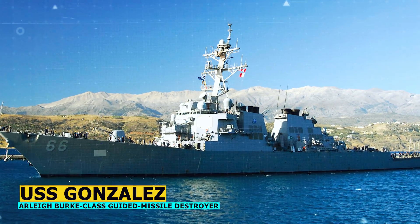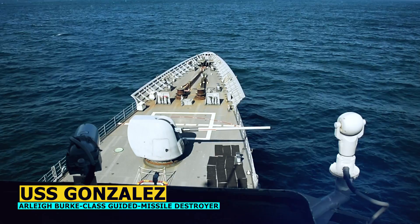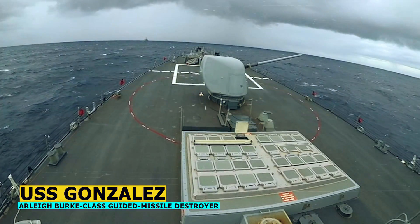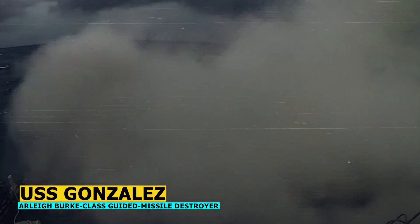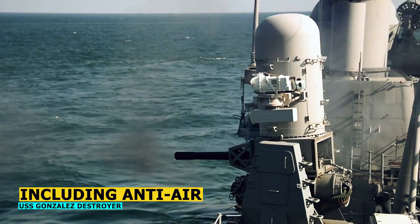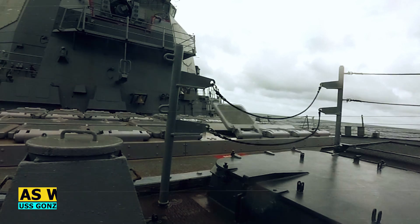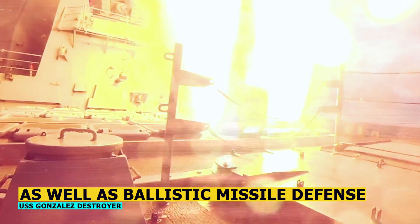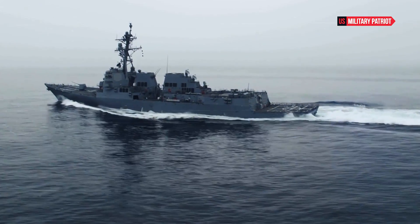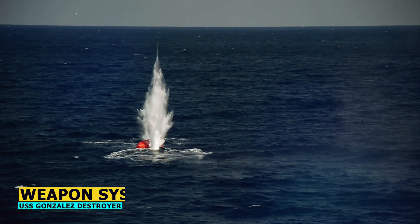The USS Gonzales destroyers are known for their versatility and advanced technology, making them some of the most powerful and capable warships in the world. They are designed for multiple missions, including anti-air, anti-submarine, and anti-surface warfare, as well as ballistic missile defense. These ships are equipped with advanced radar systems, missile launchers, torpedoes, and other weapon systems.